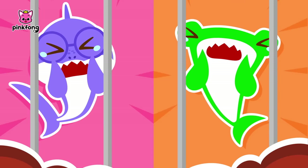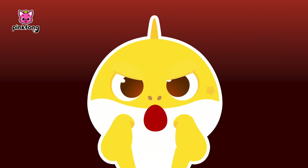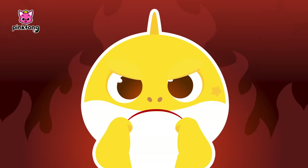Brooklyn, help us please! I must find a way to save my friends! Baby Shark's friends are trapped!